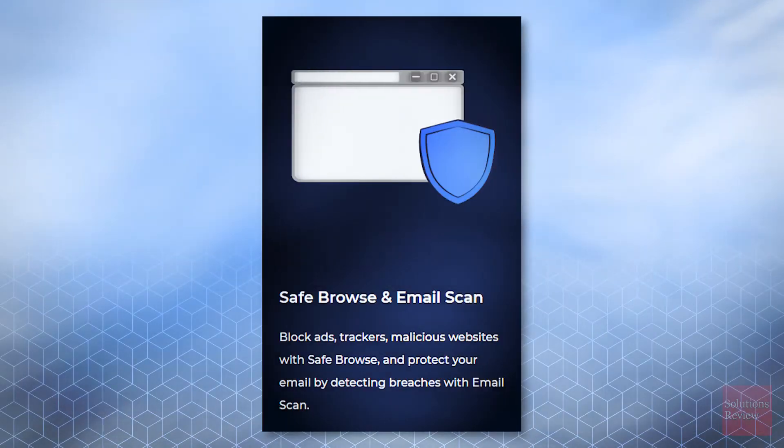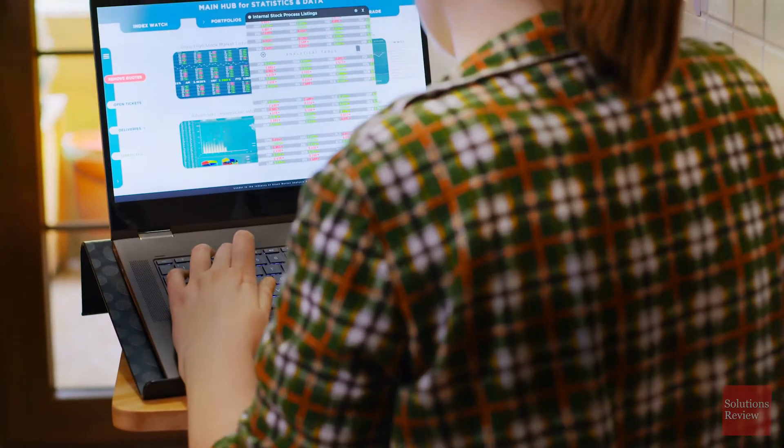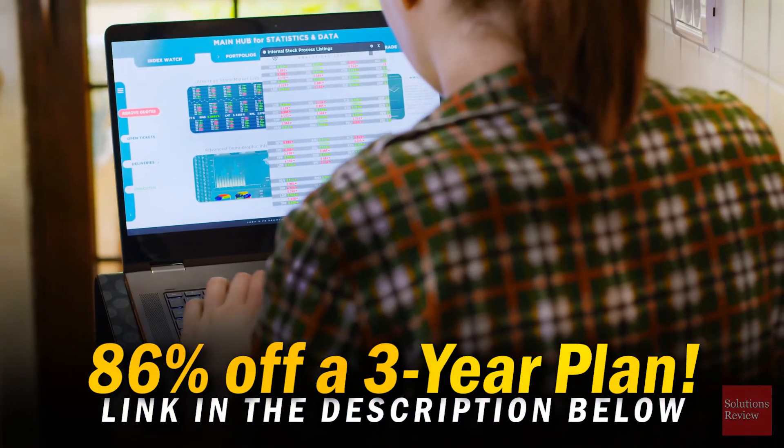Once activated, Atlas VPN allows for ultra-fast 4K streaming, unlimited data and devices, safe email, 24-7 support, unlimited peer-to-peer, and top-level security. Sign up today and save 86% off by using our affiliate link below.